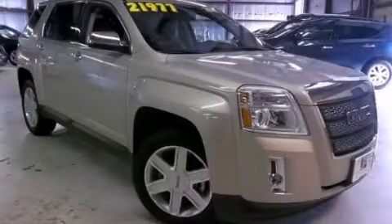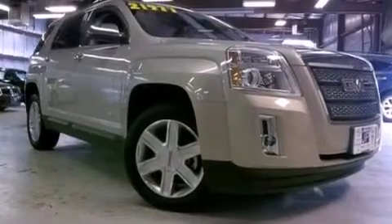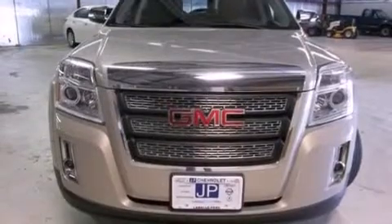This is a 2011 GMC Terrain — plenty of space for what you need. This crossover has an automatic transmission and an inline four-cylinder engine.